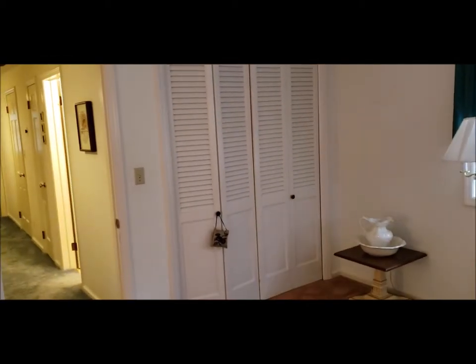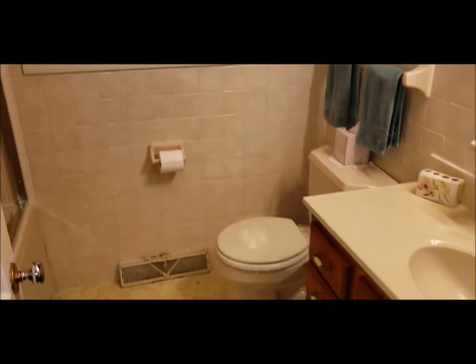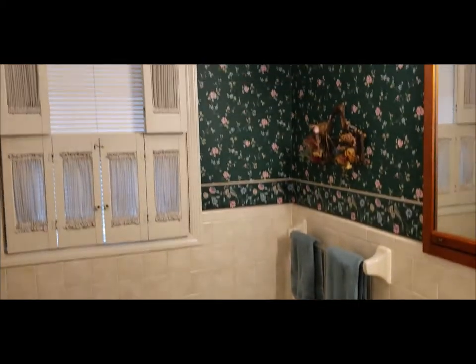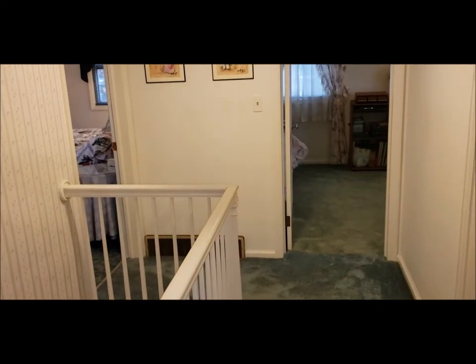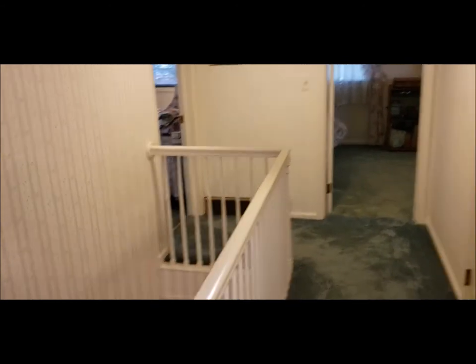Here is bedroom number two. I can't stress enough how much closet space this house has. It's a big two-story, 2,464 square feet — plenty of room for a large family. Here's your second full bath. This home could use some updates to the bath and kitchen, as well as some of the flooring, but it is priced accordingly and ready for your updates.